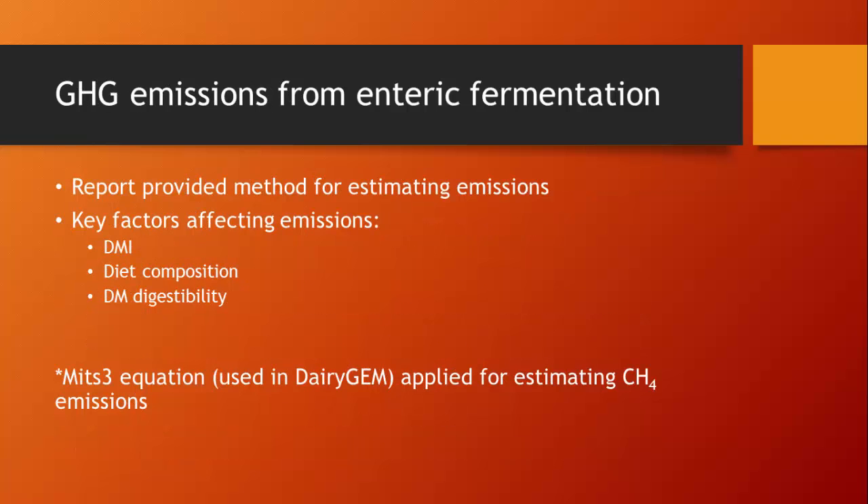We went through a series of models. What I'm going to show in the asterisk part of each slide going forward is which equation was determined to be used in the model ultimately developed by USDA — USDA didn't collect any data, but identified and incorporated existing models and equations. For greenhouse gas emissions from enteric fermentation, we felt it was critical to incorporate factors affecting emissions: dry matter intake, diet composition, and dry matter digestibility. Ultimately, the guidance document moved forward using the MITS equation, which is part of the DairyGEM model, for estimating methane emissions.